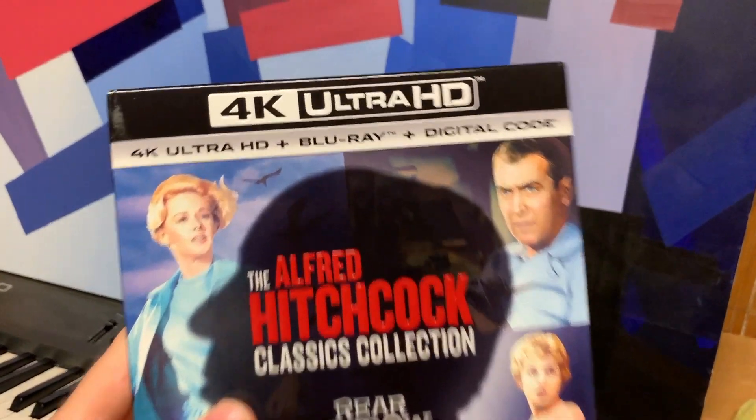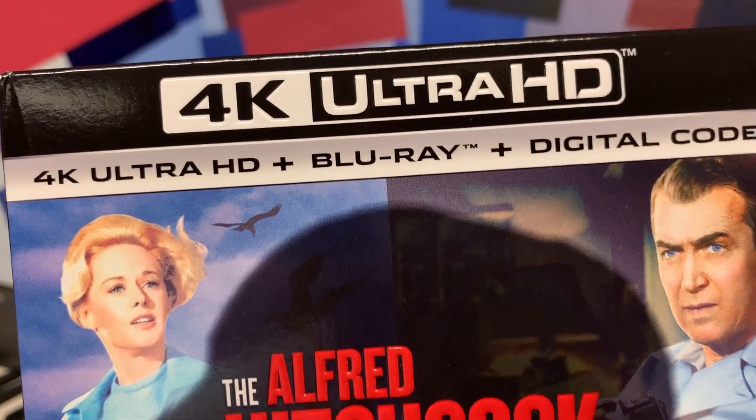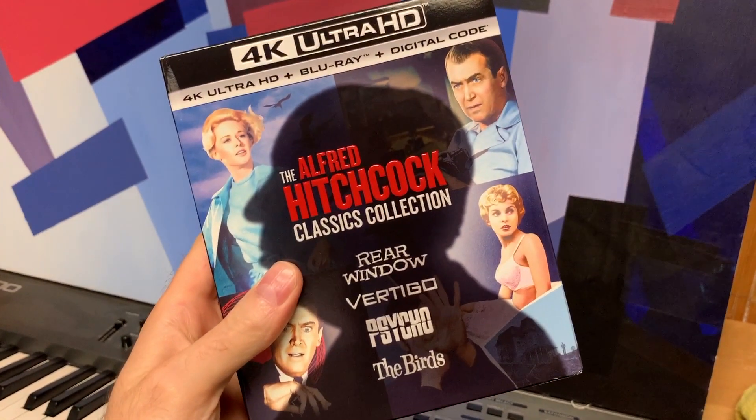Hello, this is Isaac Lundgren. 2020 has thrown us a few curveballs to say the least, but one pretty awesome thing about it is that we have finally been blessed with our first Alfred Hitchcock films available on 4K Blu-ray.